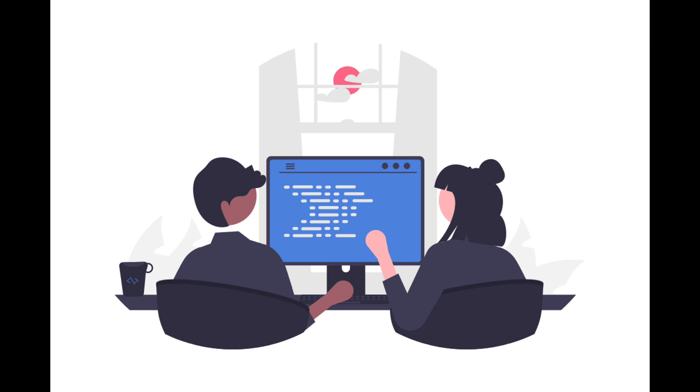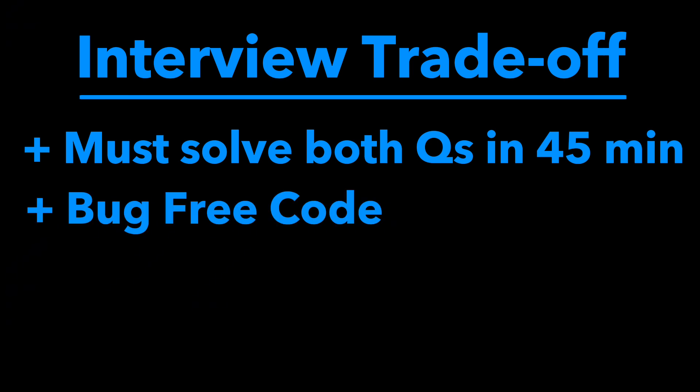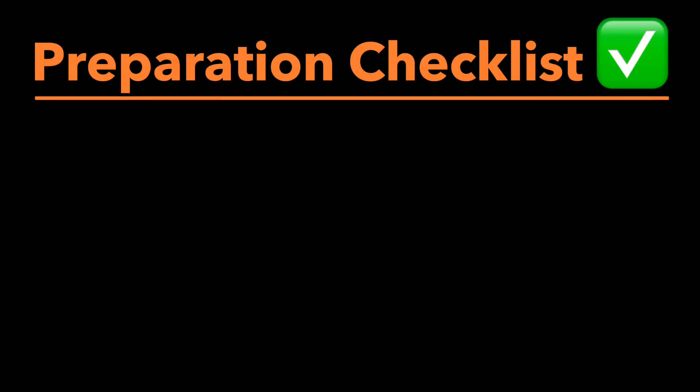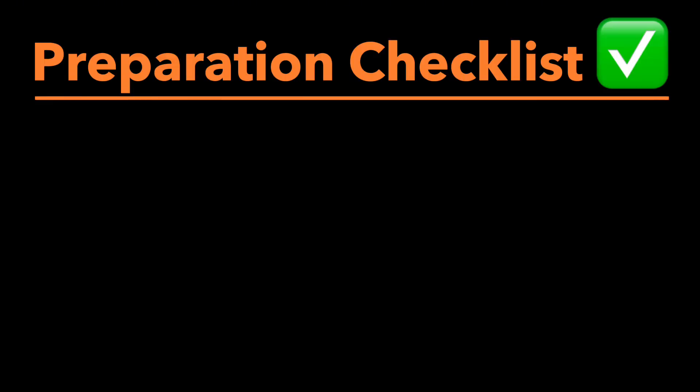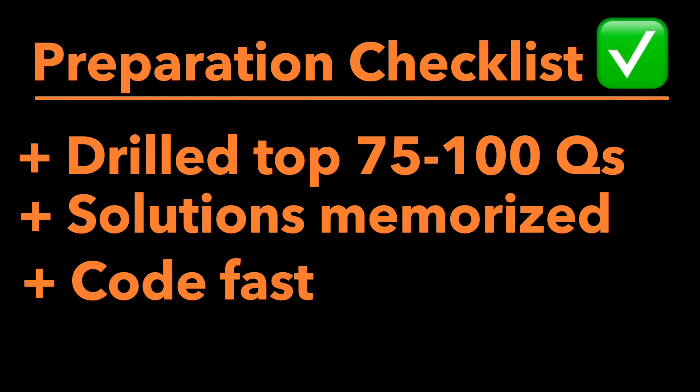Meta has a hard rule against asking dynamic programming. While this does make it easier to prepare, the trade-off is that you are expected to solve the questions in the 40 to 45 minutes allotted — speed is the name of the game. Your code needs to be basically perfect, meaning minimal bugs and optimal in time and space complexity. When preparing, you need to have practiced the top 70 to 100 questions many, many times and have the solutions essentially memorized. On interview day, you do not have the time to figure things out from zero — you need to see the question and immediately know how to solve it.